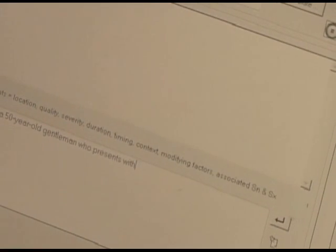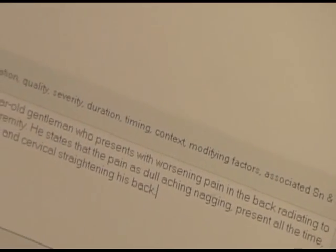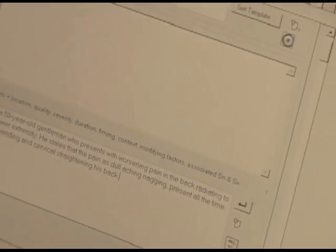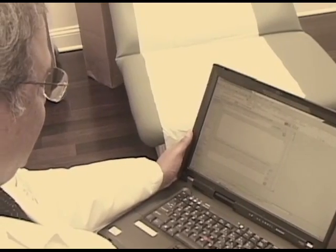Mark is a 50-year-old gentleman who presents with worsening pain in the back radiating to the right lower extremity. He states that the pain is dull, aching, nagging, present all the time, worse on bending as well as on straightening his back. He states extending his back also tends to worsen the pain. He states that the pain radiates to the right hip and down the lateral aspect of the right lower extremity. He denies any tingling or numbness or any features suggestive of complex regional pain syndrome.